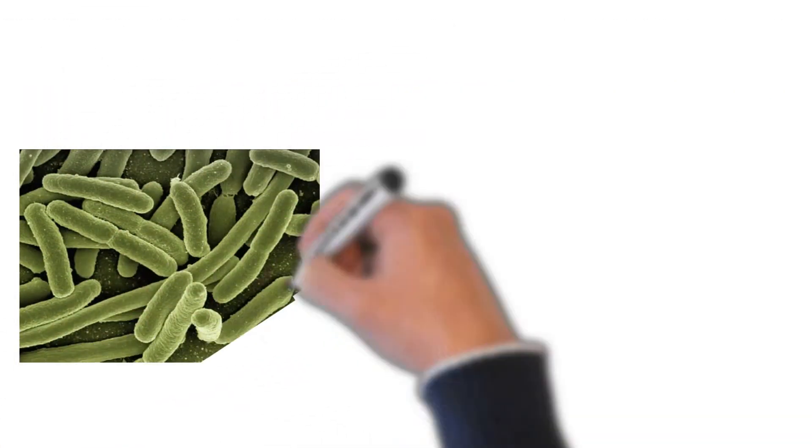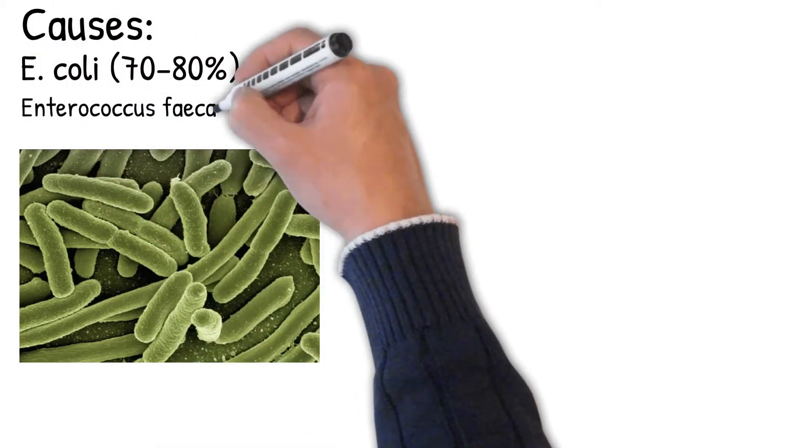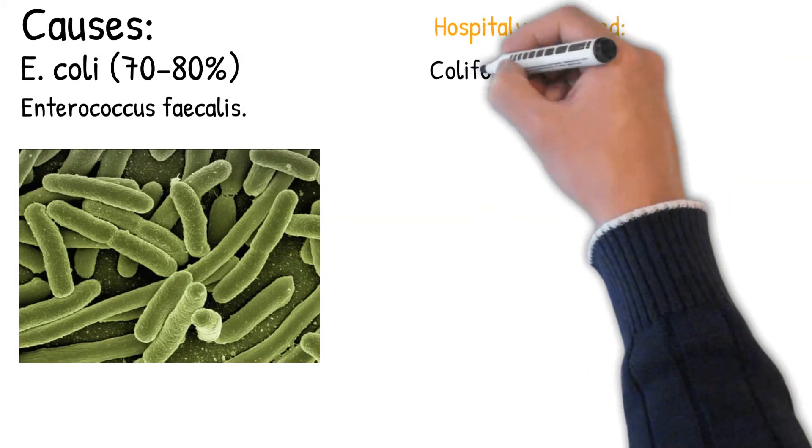Causes: Common organisms are E. coli, accounting for 70–80% of cases, and Enterococcus faecalis. In-hospital acquired infections may be due to coliform bacteria and Enterococci.